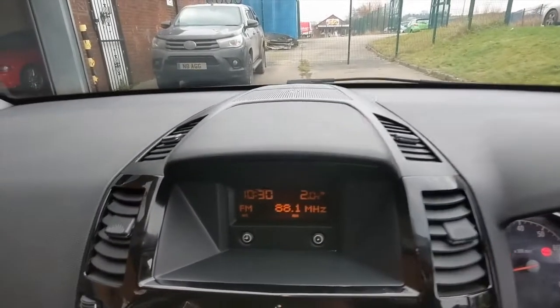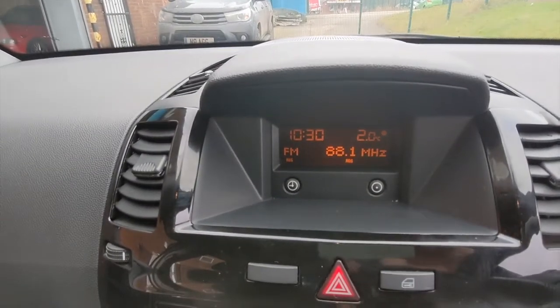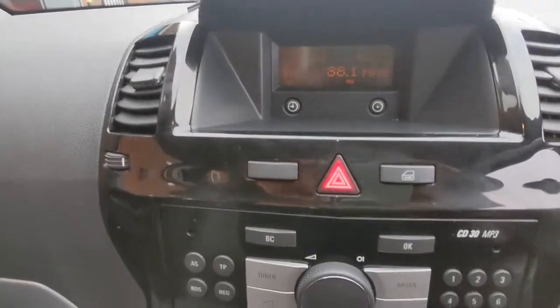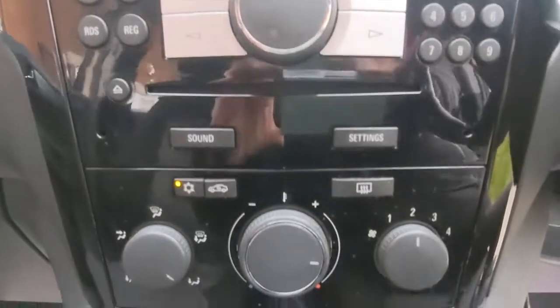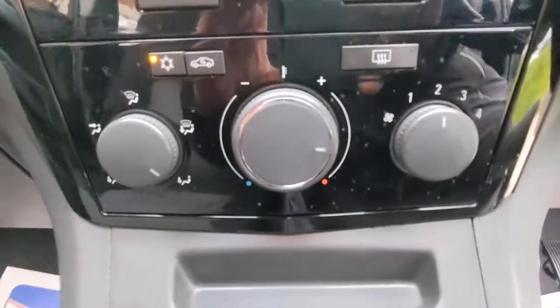Moving across and down the centre console, we have the information panel giving details of the radio and outside temperature. There's the radio and CD player, and then we have the heating and ventilation with air conditioning.